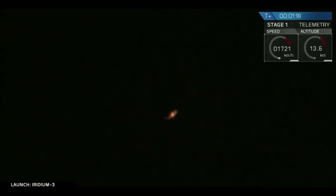T plus 1 minute and 17 seconds into flight, Falcon 9 approaching Max-Q.